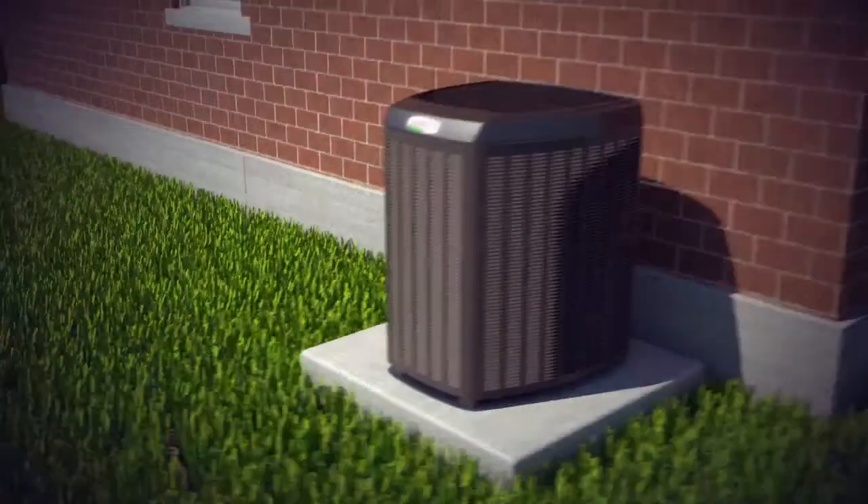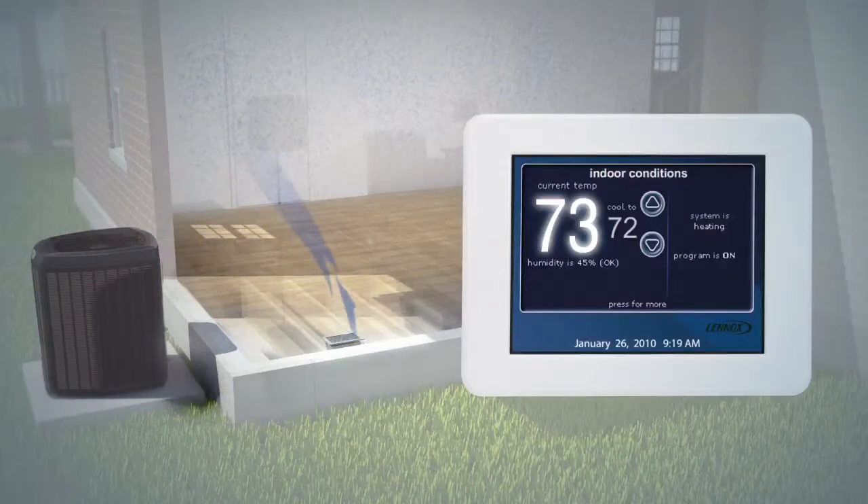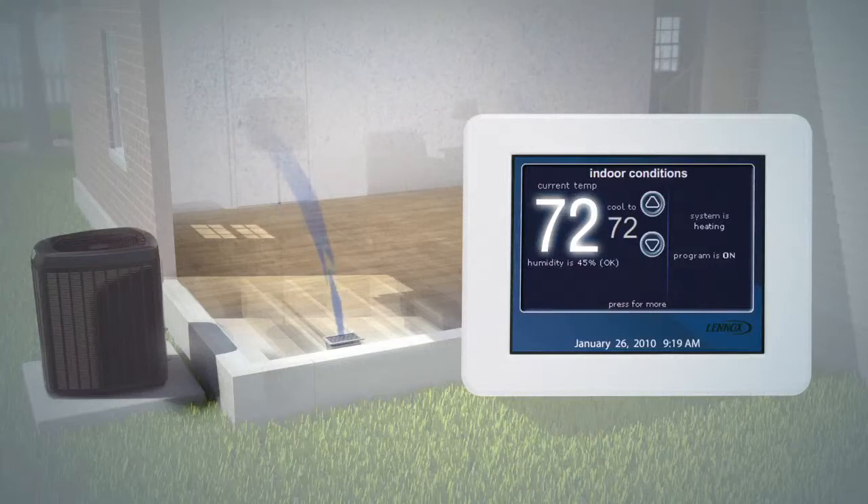Now most of the time, your home doesn't need a lot of cooling, so the air conditioner runs at its slower, most efficient stage. This allows more efficient operation and, as an added benefit, greater humidity control.